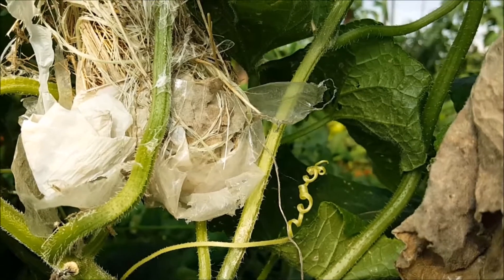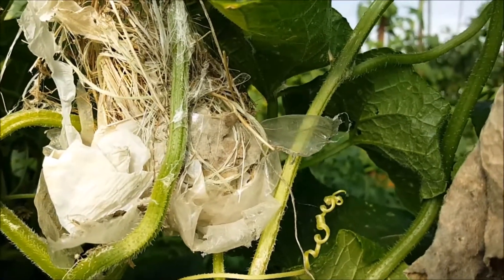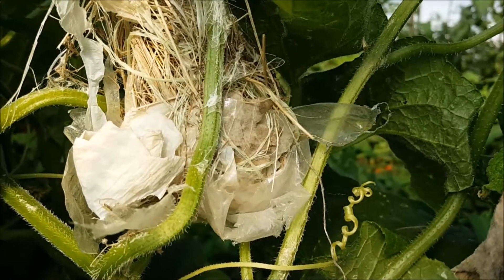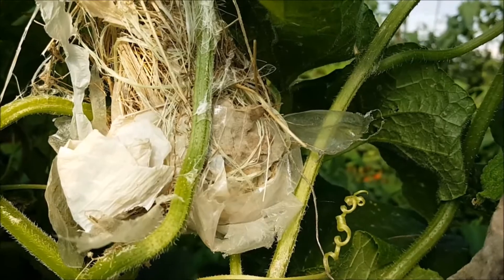So I'm not sure what kind of bird made this nest. I can hear the mama bird in the background chirping at me, and I have spotted her, but I haven't figured out what kind of bird she is yet.